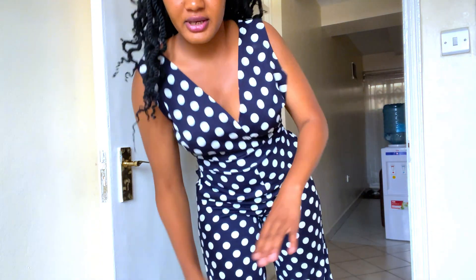Especially when I wore it to town, a certain lady approached me and gave me a compliment. I felt so good. I wore it and it looked great. I like it. This one I can give it 11 out of 12.